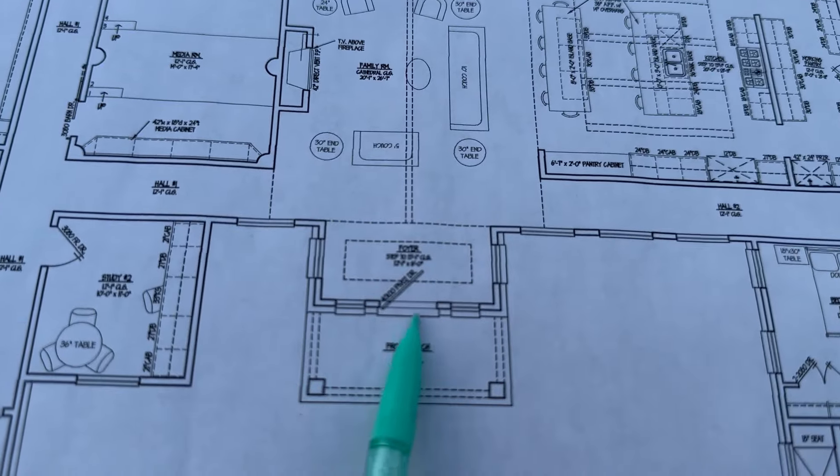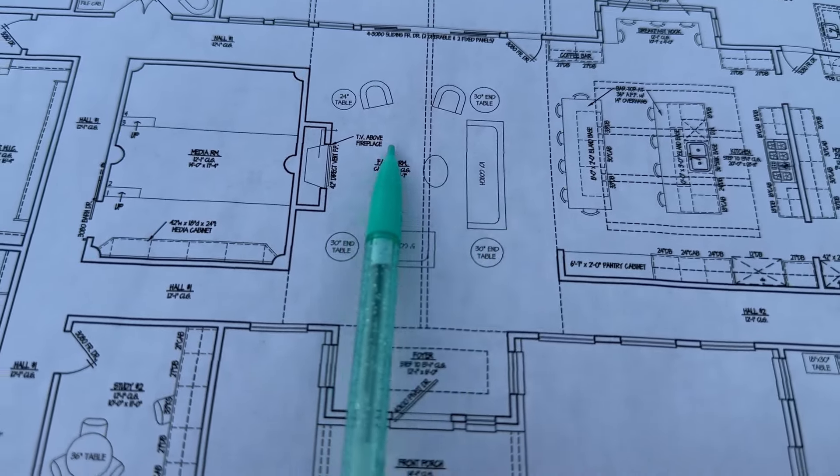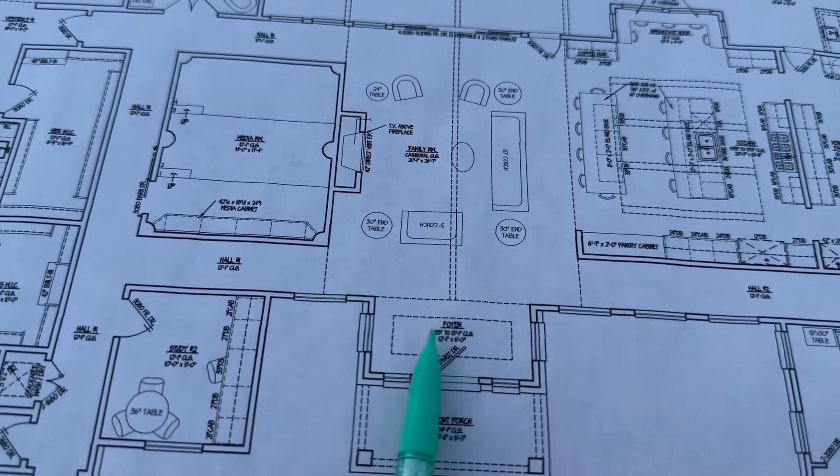When you come in off the front entrance, you'll go right into what is the living room slash family room. You can see we've got couches and furniture lined up and a fireplace there.